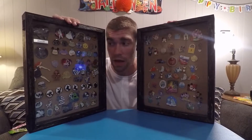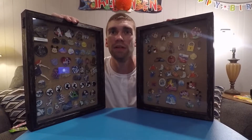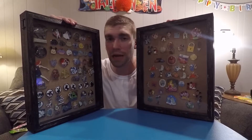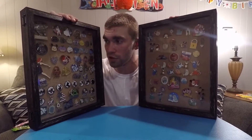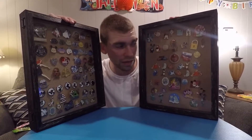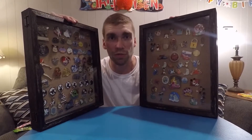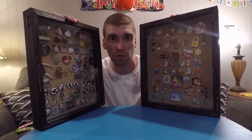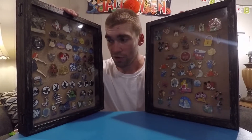So these are the two frames that we have. I'd say there are probably close to 70 to 90 pins in the two frames. We bought some at the parks and we bought a lot of packs that we traded when we got to the park. The collection to my right is the pins for my wife and myself, and the one to my left is the pin collection for our two kids. We have three kids, but two of them are pin trading because my youngest is a little too little. So next year or the next time we go, she'll get her own frame.